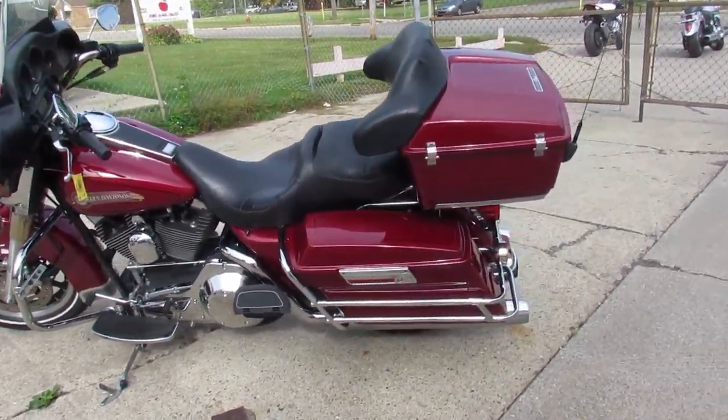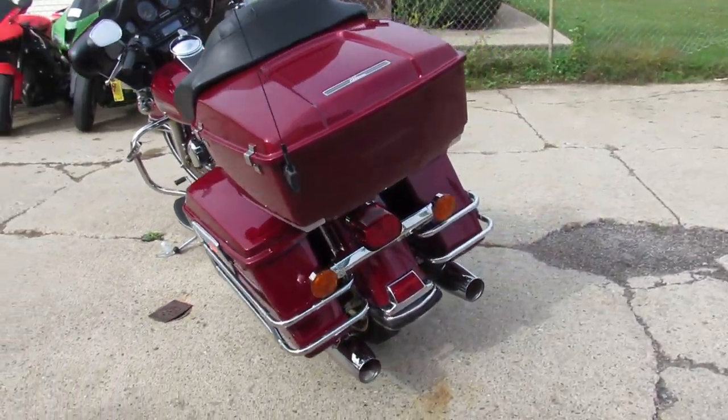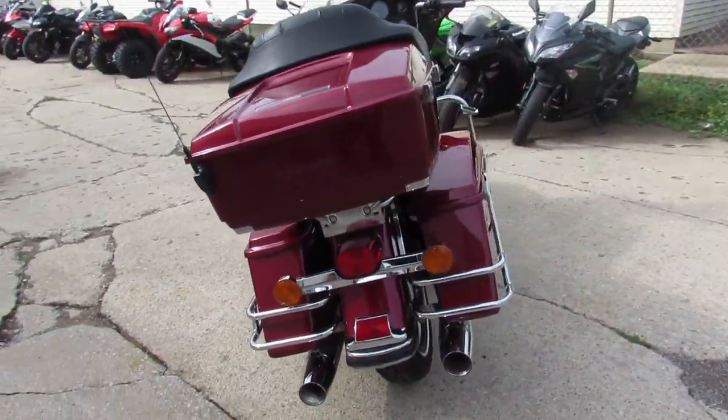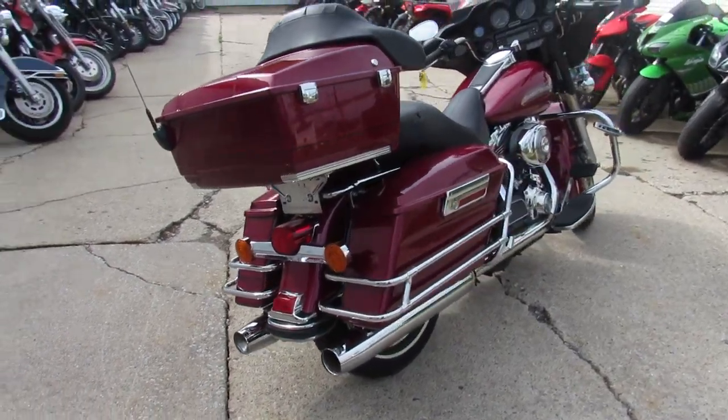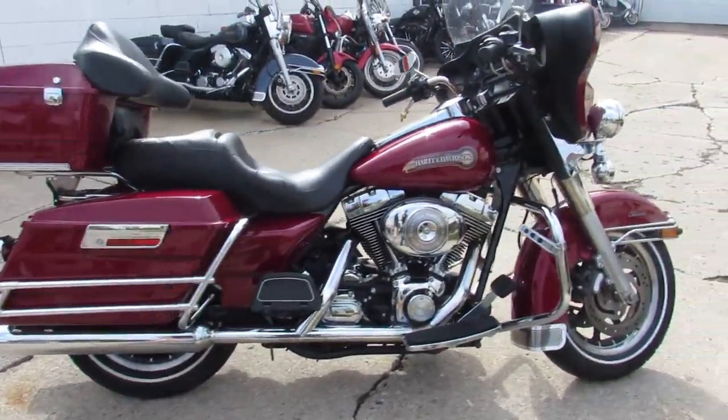Hey guys, it's used Harley-Davidson headquarters here at Approval Powersports. We got over 250 used Harleys, we have over 450 used bikes. We have guaranteed financing, we can ship nationwide, and we have out-of-state financing.